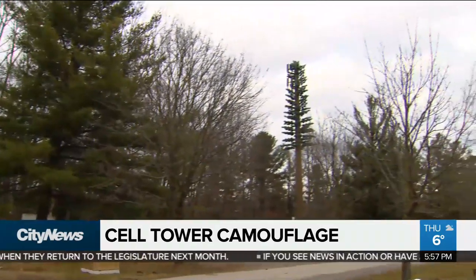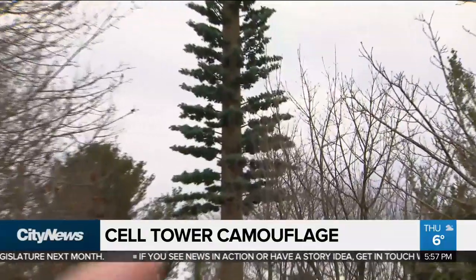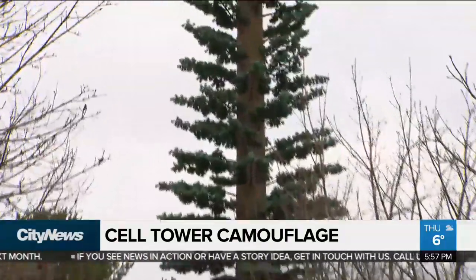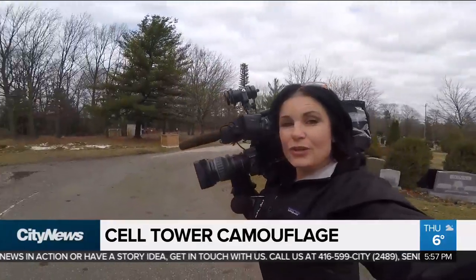You see that giant pine tree over there? Let's zoom in a little bit here. Take a closer look. You can actually see this is a giant artificial tree. And if you look closely as you travel through several towns around southern Ontario, you may spot more giant artificial trees that are actually cell towers and poles in disguise.